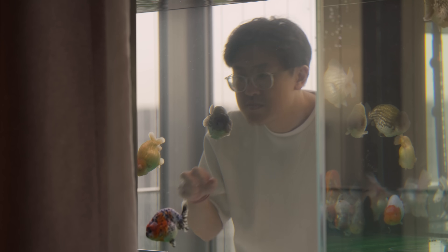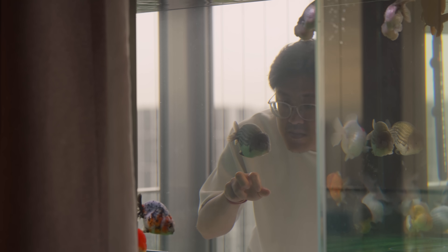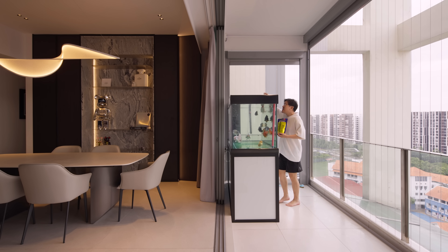I recently got into goldfish collecting, so we have a five-feet tank where I keep about 16 goldfishes. That's something that helps me wind down at the end of the day — looking at the fish tank is one of the most relaxing areas of the place for me.